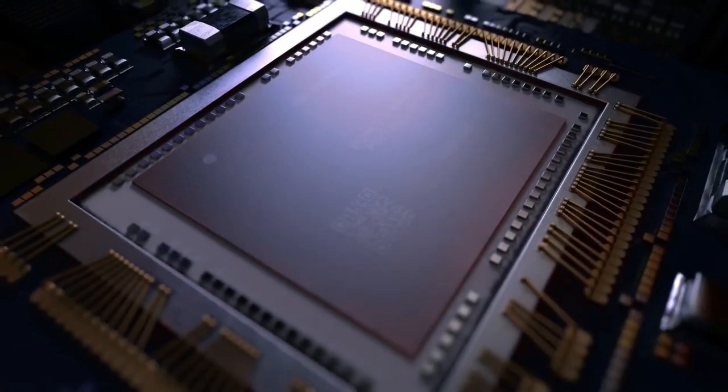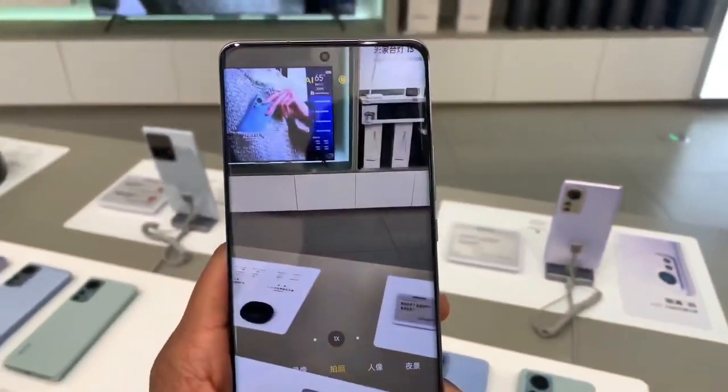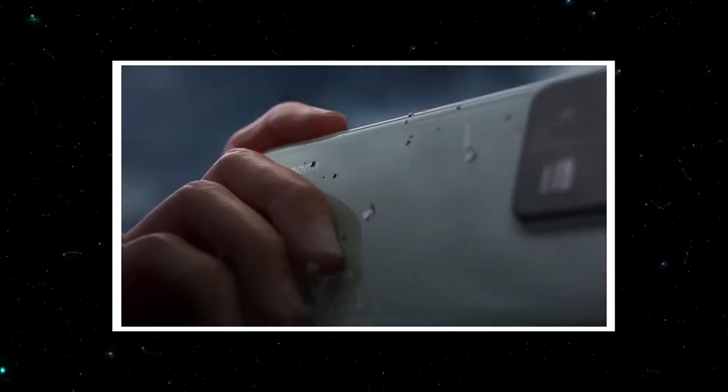What's up guys, Sam here, welcome to TechToday TV. The presentation of the new Xiaomi 13 series is fast approaching, and we know that it will already happen on December 11th, which is tomorrow.